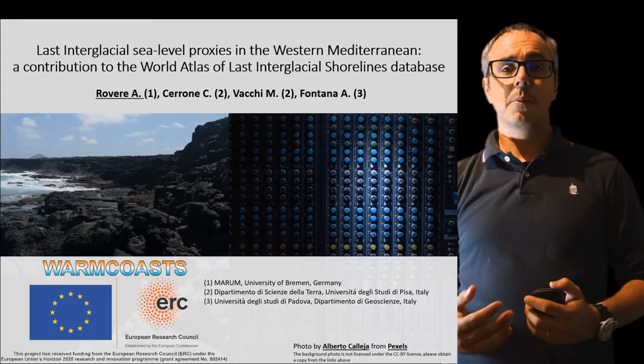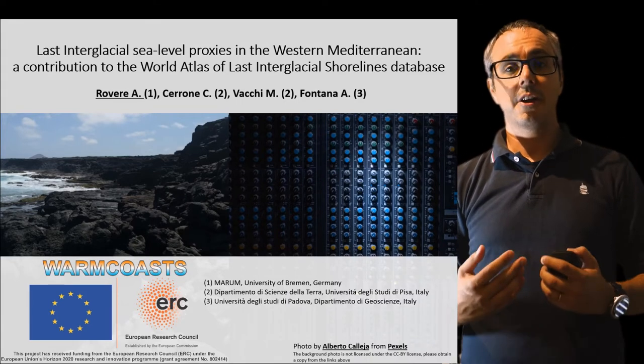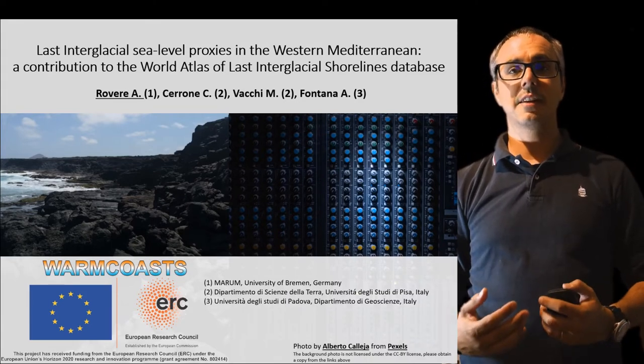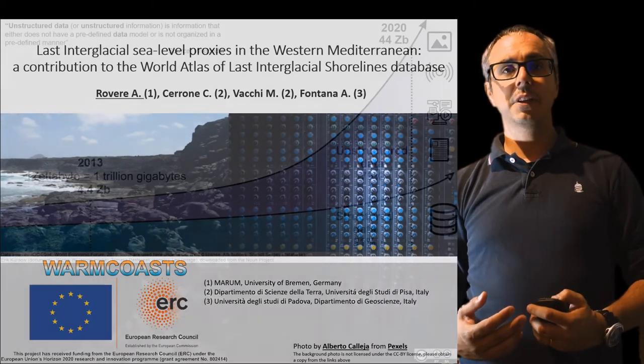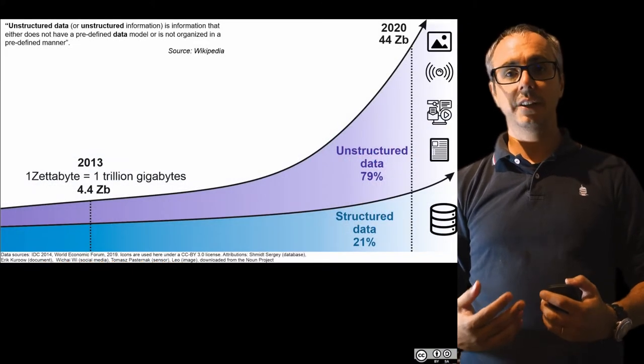Good morning, everyone. Today I will show the results of a review on last interglacial sea level proxies in the Western Mediterranean. Before doing that, though, I would like to point out a couple of things.